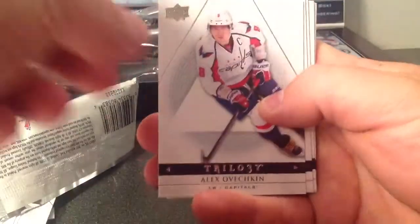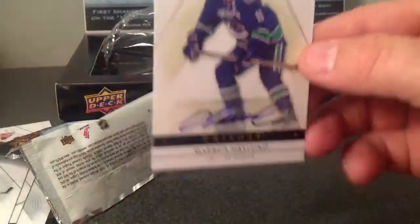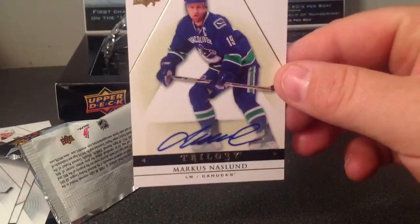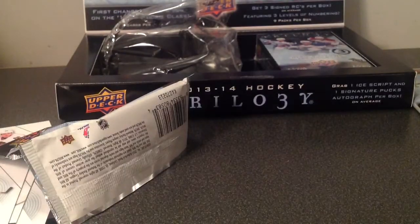And last card is... Base. Base. Base. Base. And it's a Marcus Nosland autographed base for the Canucks — 1976 Bork. So all those cards go to him.